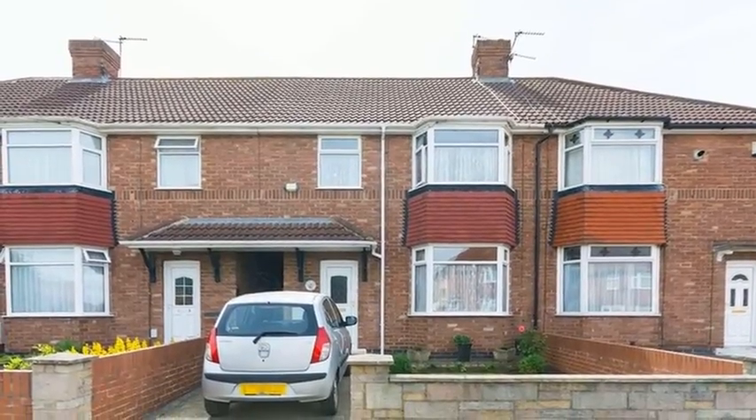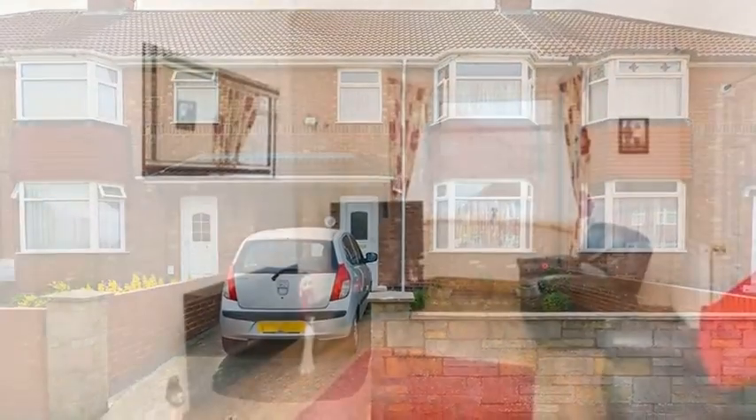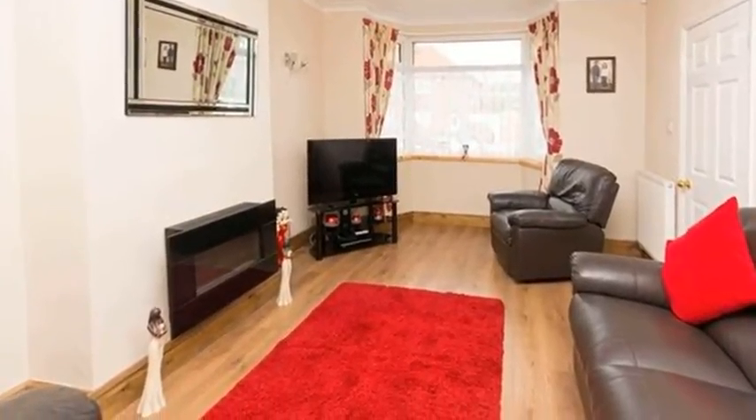This immaculate three-bedroom terraced property is beautifully presented throughout and benefits from off-street parking. Inside, the open-plan sitting and dining room includes a bay window to the front aspect and French doors that lead out to the rear garden.